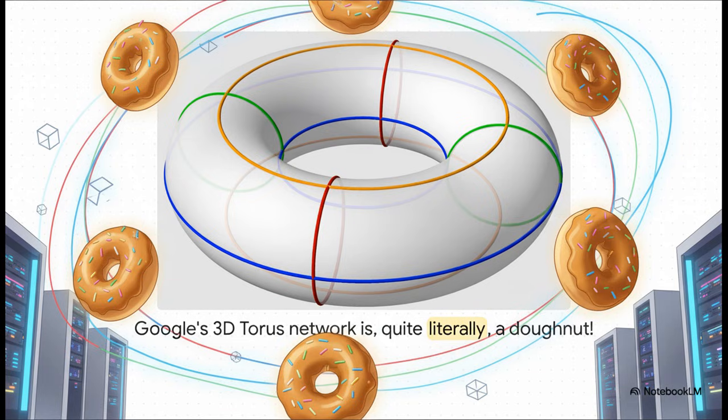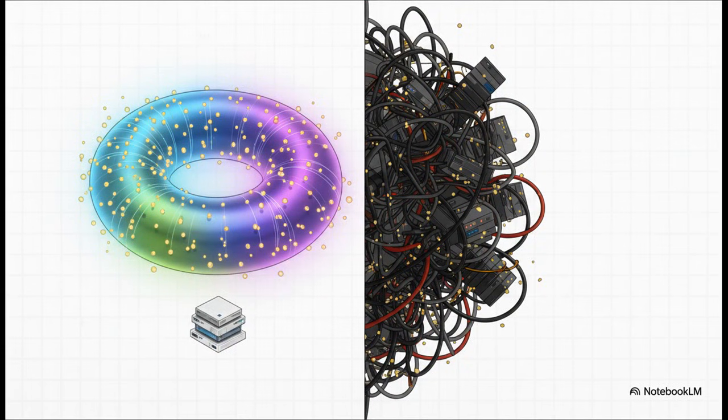That donut shape is the absolute key to their entire networking strategy. This design gives them some massive advantages. You get lower latency because there are more direct connections between the chips. And this is a big one — it needs way fewer of those super expensive switches. For a 4,096 chip system, Google only needs 48 of their special optical switches. A similar NVIDIA system, you'd be looking at around 568. That is a huge cost-saving.